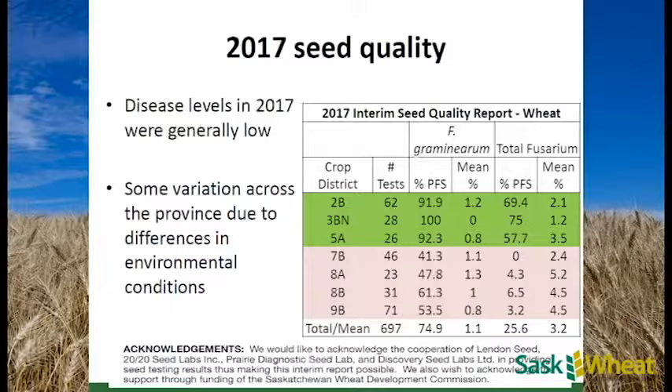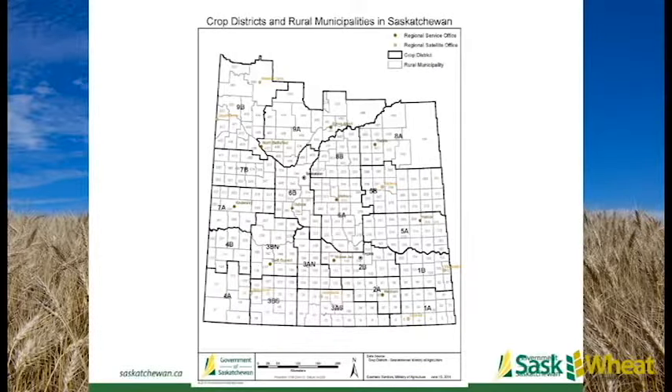Here's a snapshot of seed quality across the province - we're in the southeast corner here. Generally, seed quality from a fusarium perspective last year was pretty good. In this southern area, 92 to 100% of seed samples were completely free of Fusarium graminearum in 2017. For total fusarium that number drops - only 60 to 75% were completely free of disease - but the average infection is pretty low, and that probably won't trigger the need for a seed treatment on its own.